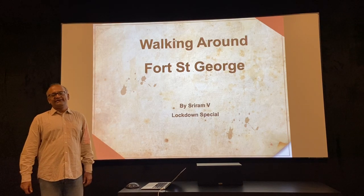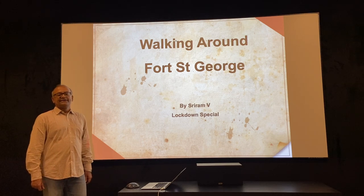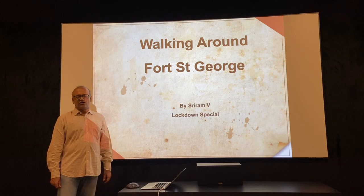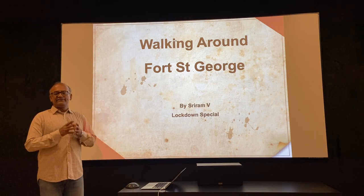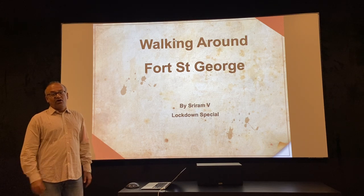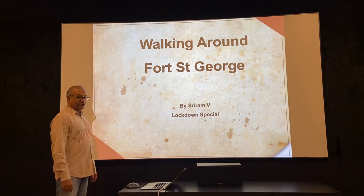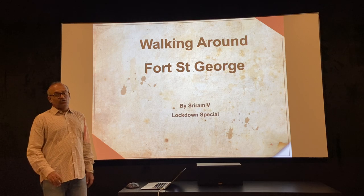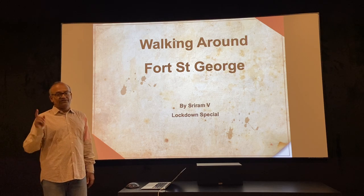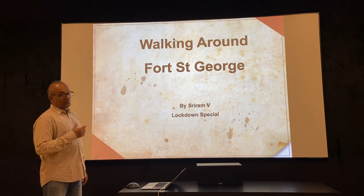Hello and welcome to the third in our special lockdown series on the history of Fort St. George. Yesterday we looked at the cupola of Cornwallis and the statue that was supposed to stand under it, and how between the two of them they travelled all over the city along with the cenotaph that stood on Cenotaph Road. Today we are going to look at 32 pillars that travelled not just within the city but all the way to Pondicherry and came back. And if they were able to speak, they would tell you about how they travelled in the 18th century.